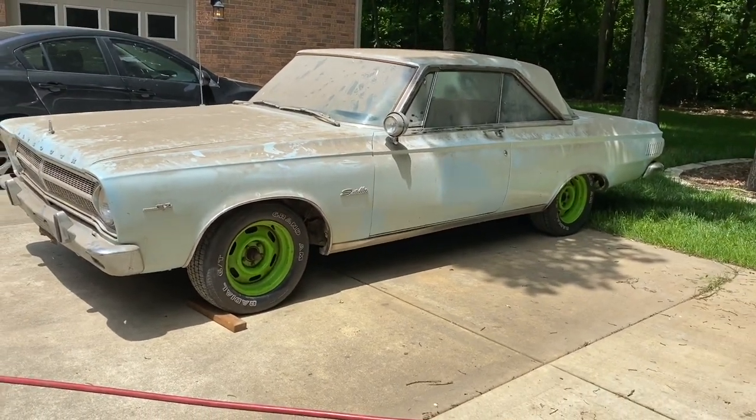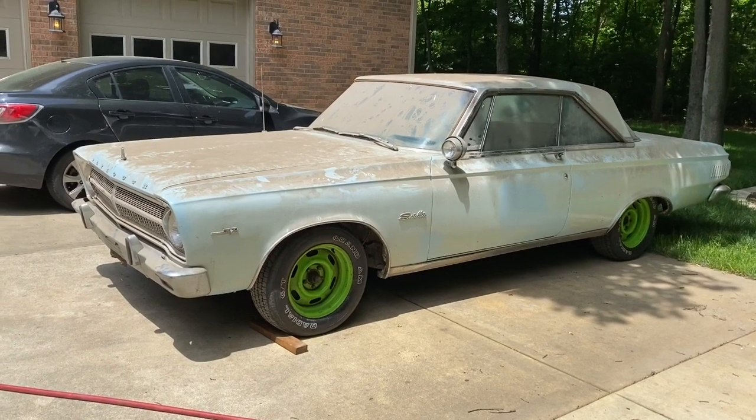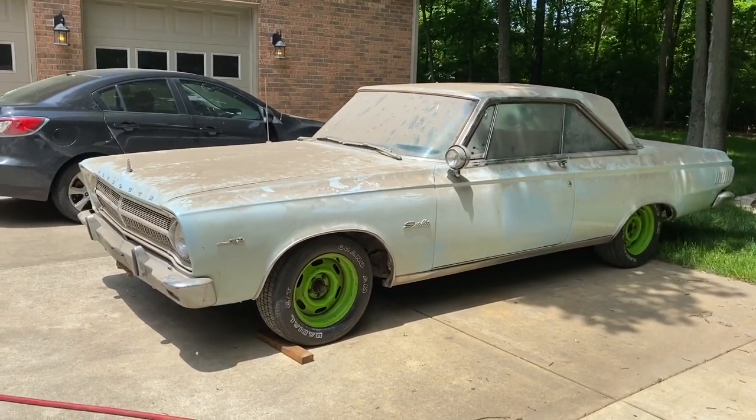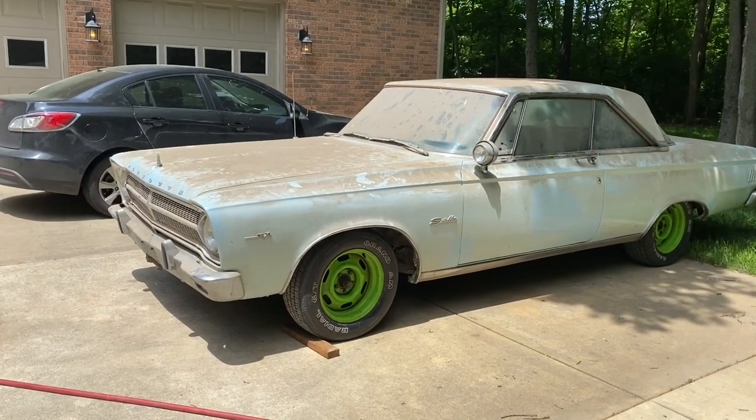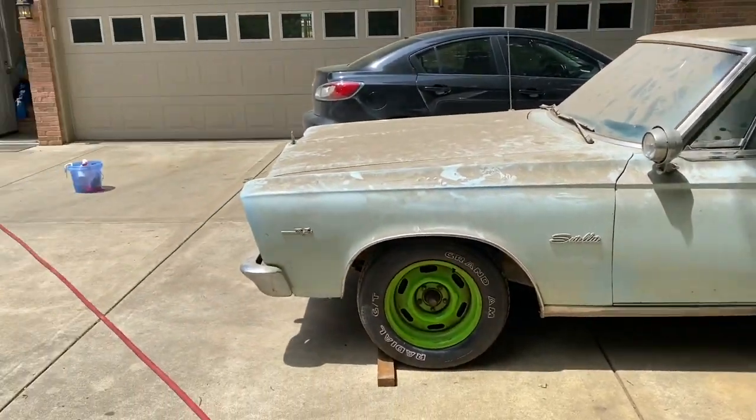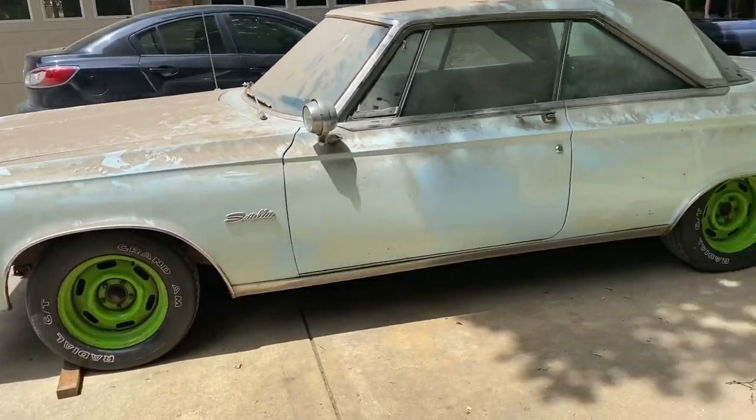Never looked at them — I always liked the 64. Turns out, this is from the firewall back, it is a 64. Just changed the front sheet metal. Good-looking cars. So, if you look over here, getting a before and after.